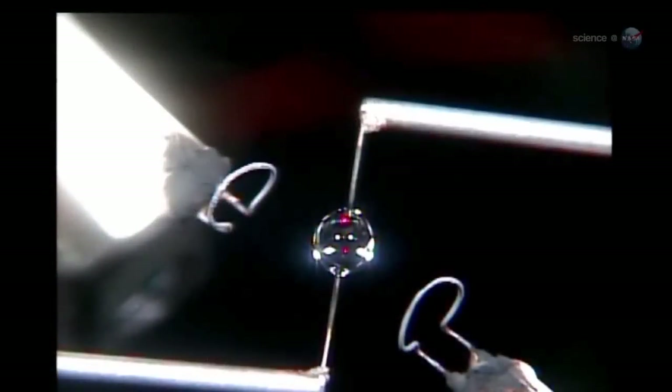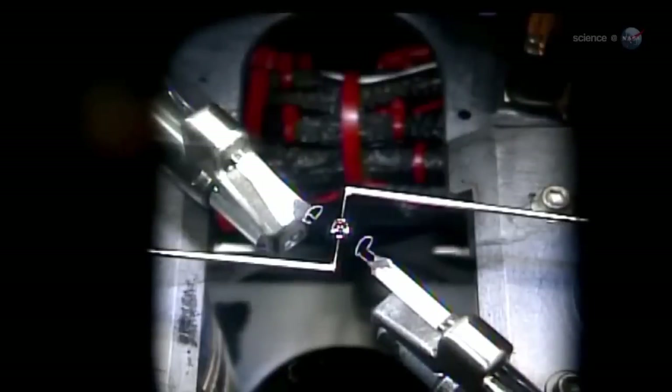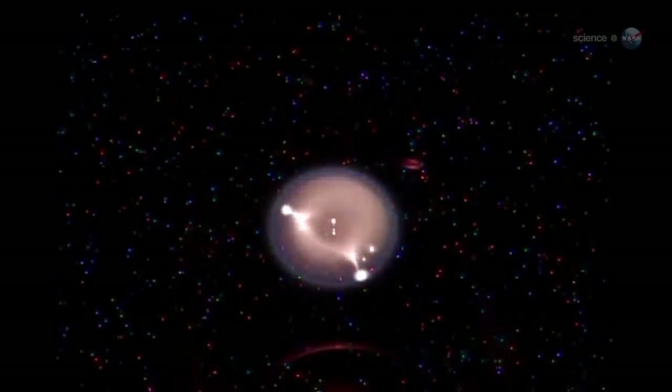Combustion in microgravity is both strange and wonderful, says Forman Williams, the principal investigator of FLEX-2 from the University of California, San Diego. The jellyfish phenomenon Wiseman witnessed is a great example. He points out some of the key elements of the video.